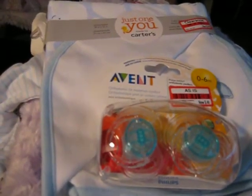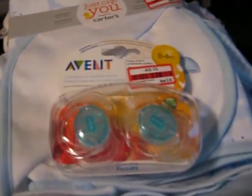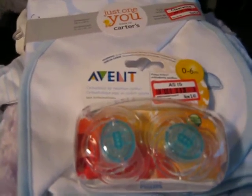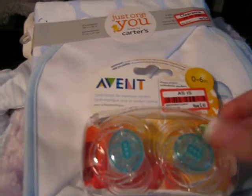Hi ladies, this is Linda with Linda's Babies, and I got a haul today with some amazing prices. They had some clearance at Target, and that was the first place I went.